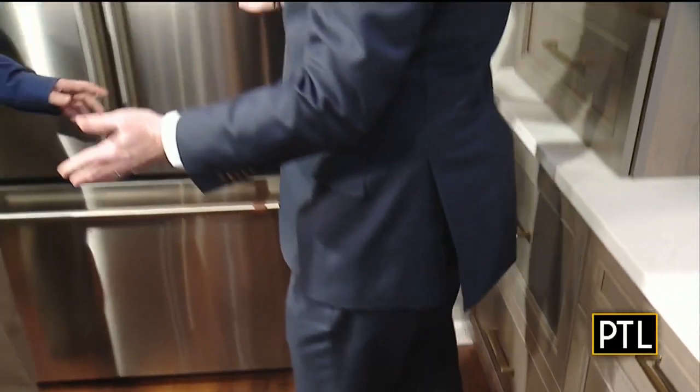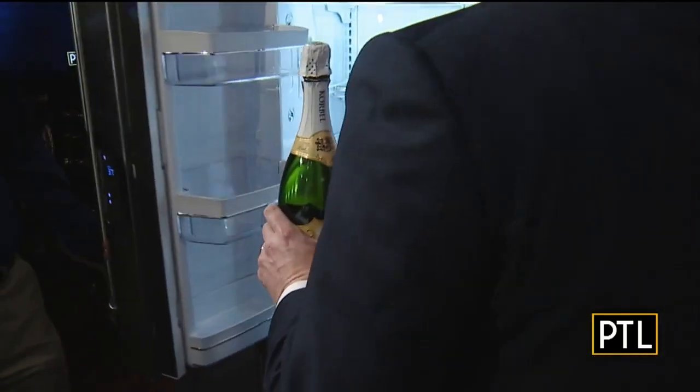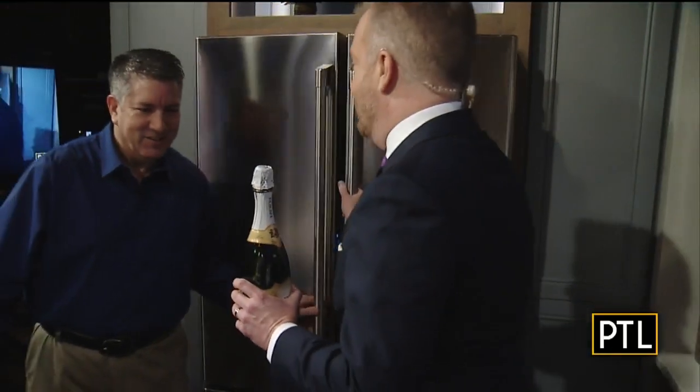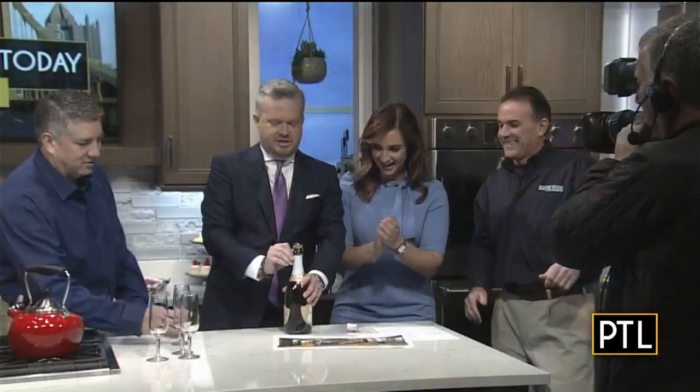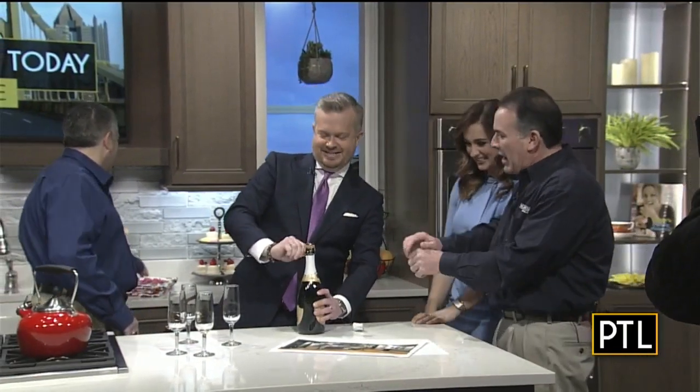We have a great fridge here as well. Because we're so excited about this, we have something in the fridge that we want to share with all of you — we have a little champagne to toast to this new kitchen. Come on over, Celina and Jeff, join us, we're going to celebrate our new kitchen. He's so good at it — you can put a towel over it.